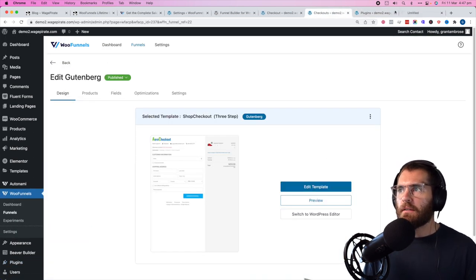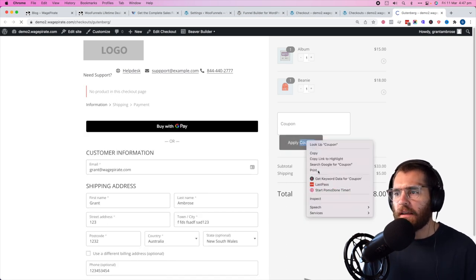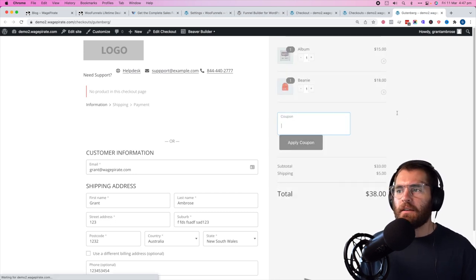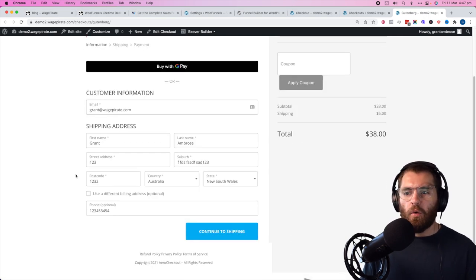If we preview this, you can see it looks exactly the same. There's a little bit of styling off — it's just a simple CSS fix, probably because I'm using the 2022 theme; your theme might handle it a little differently. Besides that button, it all looks the same and functions the same. If we go continue shipping and continue to payment, it's exactly the same.